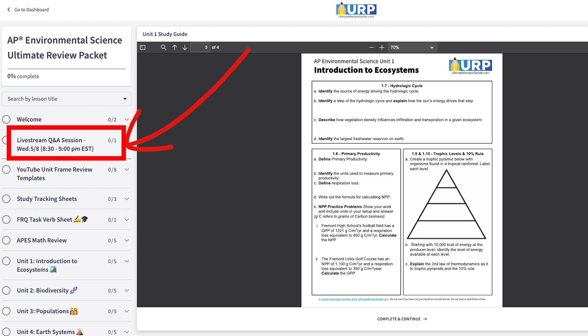If you have the ultimate review packet, you'll find the link for that live review session right at the top of the URP over on the left hand side.